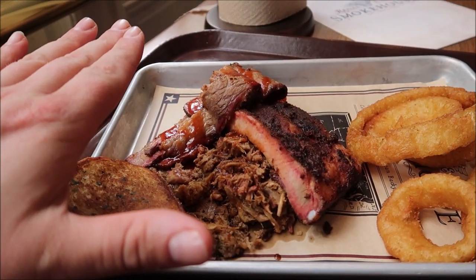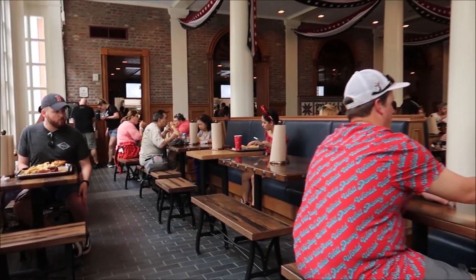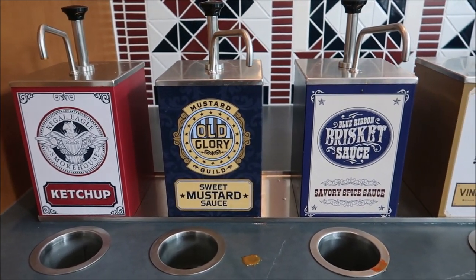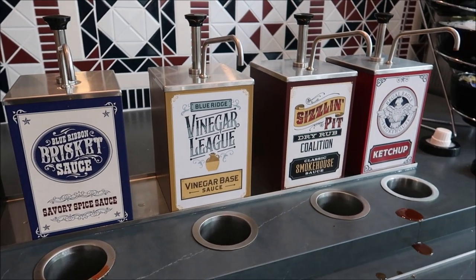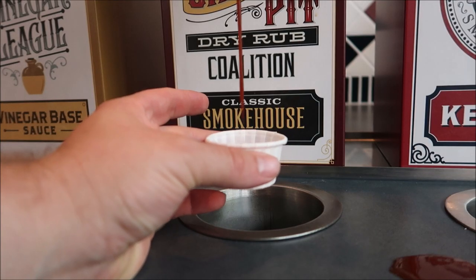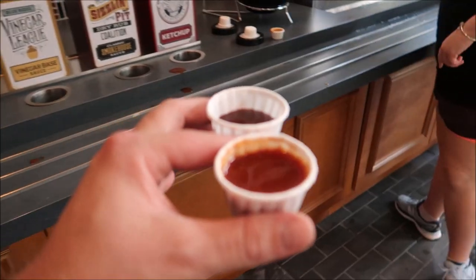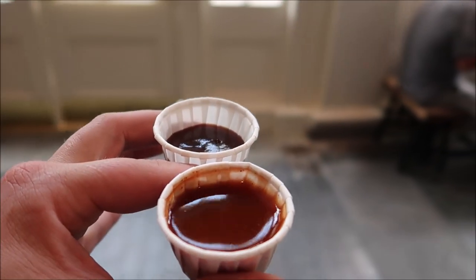Hold the phone — where is the barbecue sauce? They've got to have a barbecue sauce station somewhere in here. I see it! I'm going to leave my food on the table — hopefully nobody takes it. And here they are: sweet mustard sauce, savory spice sauce, a classic smokehouse sauce, and ketchup. I went with the sweet brisket sauce and the classic smokehouse sauce to start off with. Looking pretty good, though the brisket sauce is a little watery.